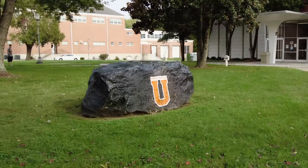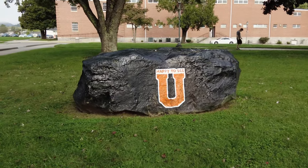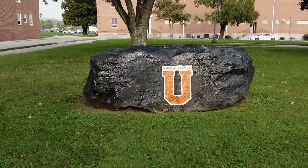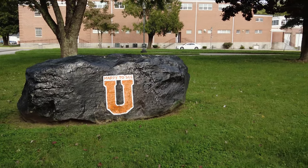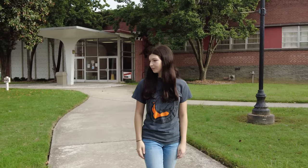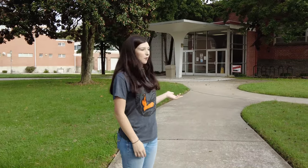You might notice the rock beside me. This rock is a great way for students on campus to get to know each other. We have a student ambassador rush week coming up in a few weeks, and one of our activities is going to be to paint the rock. Every time you walk by, it might look different — it's always getting painted and loved on by our students. It's a very fun activity to do with a group of friends.